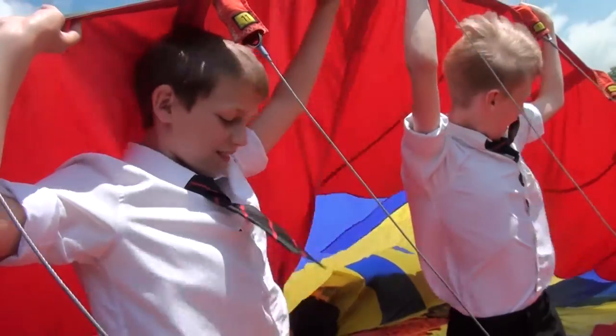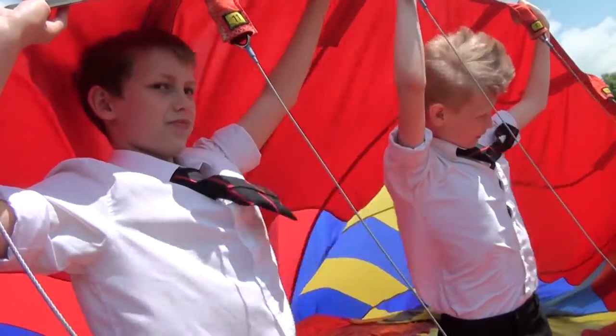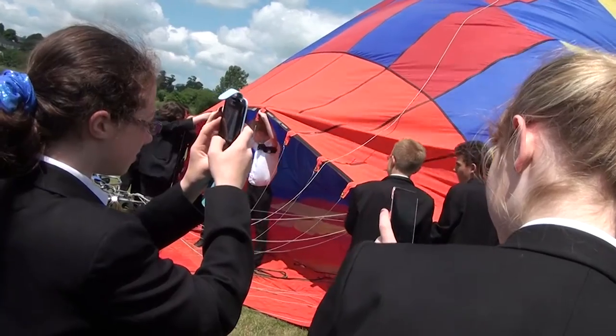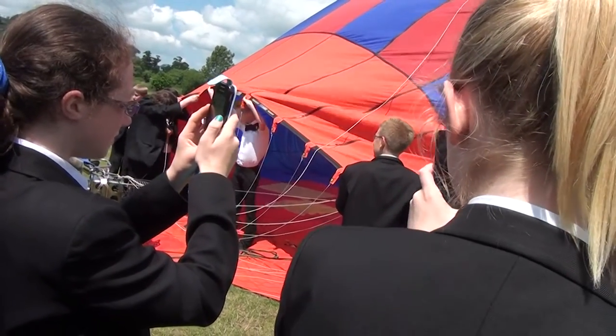The science department invited the hot air balloon company down to the school, and two groups of students from across years seven, eight, and nine were able to get a hands-on approach on the basics of ballooning.